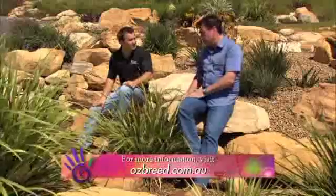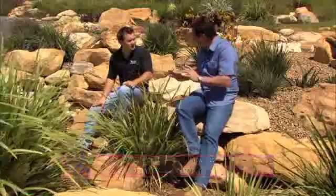This one is probably my favourite at the moment. Thanks for showing us around the garden — absolutely brilliant.